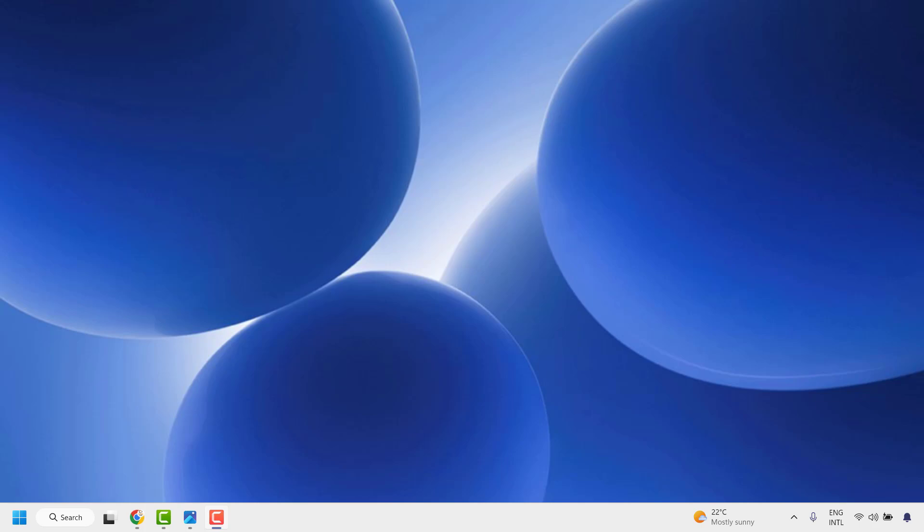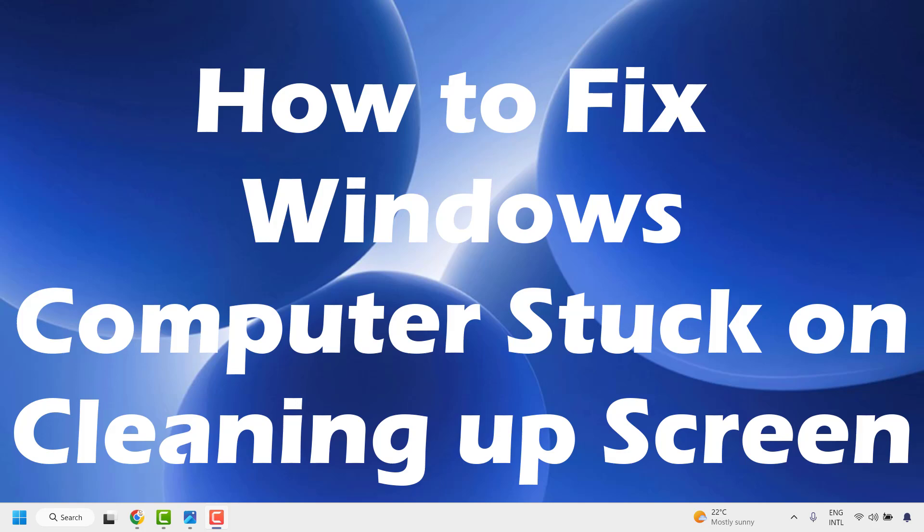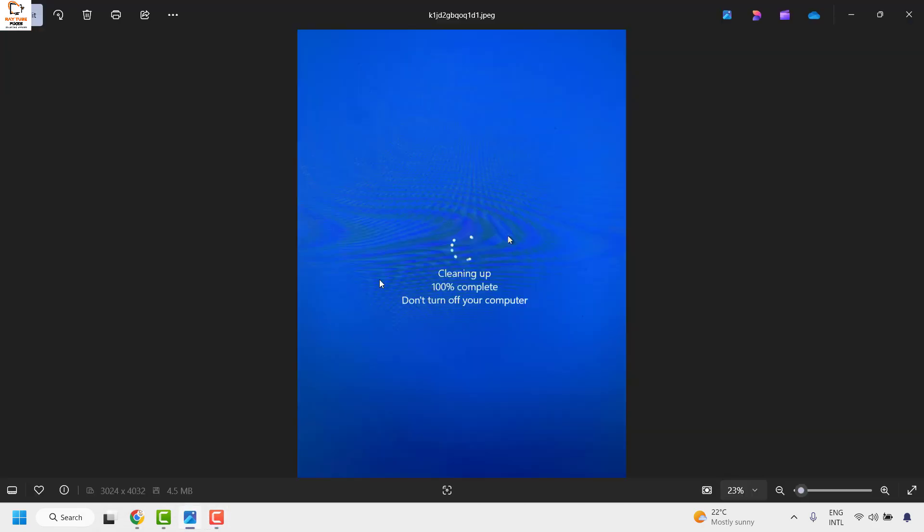Good day everyone, you're watching Radio Fixes. In this video I'm going to talk about how to fix your computer if it is stuck on the cleaning up screen while installing Windows Update. There might be an instance where you're installing an update and you're stuck at the screen which says 'cleaning up 100% complete, do not turn off your computer.'